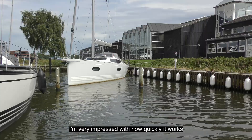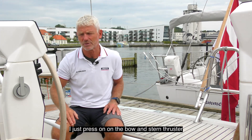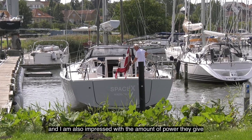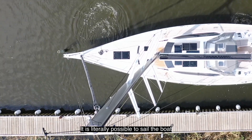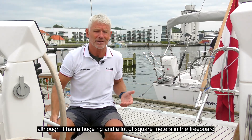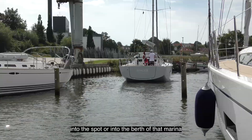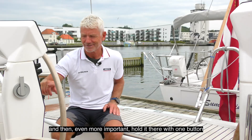I'm very impressed with how quickly it works. I just press the bow and stern thruster and they're down after two seconds, and right after I can adjust with the two joysticks. I'm also impressed with the amount of power they give. It's literally possible to move the boat sidewards into the spot or into the berth of that marina.